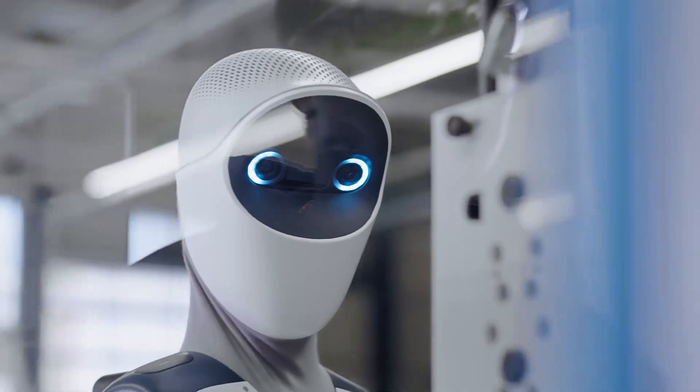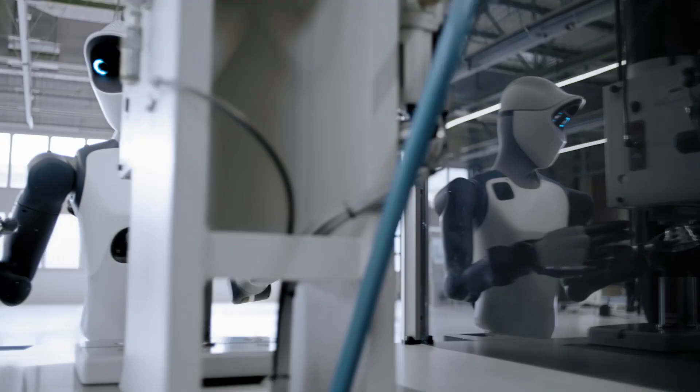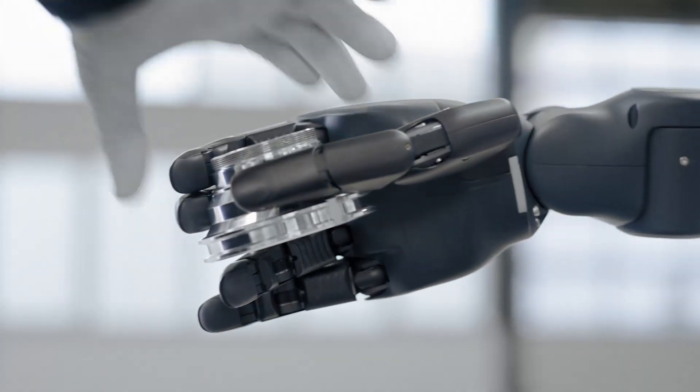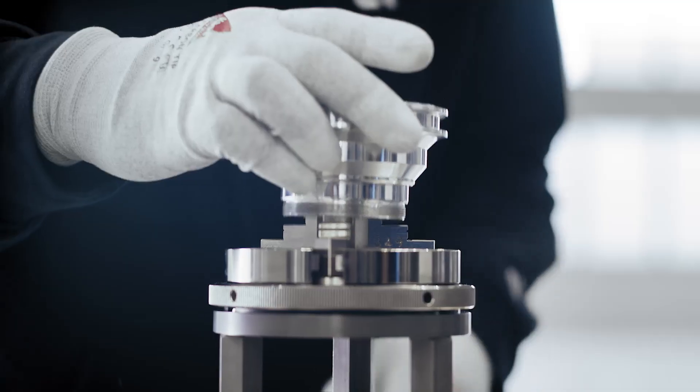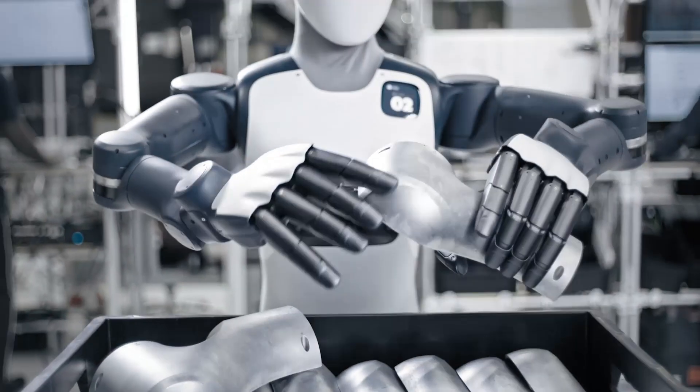Human-friendly UX: with bright colors, responsive eyes, proximity sensors, and a chest information display, Agile One has a strong design focus on robot-human interaction that is efficient, safe, and comfortable.